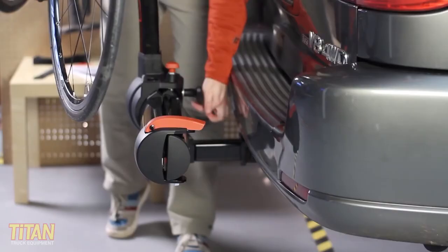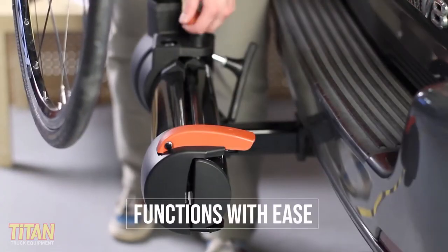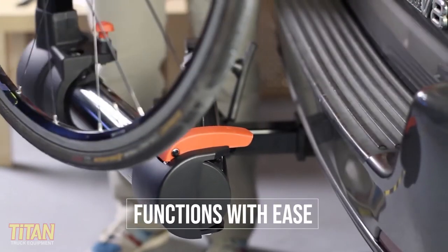And now for the payoff. The Yakima Full Swing Rack quickly swings away from the back of the vehicle so you can access your gear. By loosening the safety knob and pulling the red pin, the bikes can easily be rotated 90 degrees. And of course, they can quickly be swung back into place.